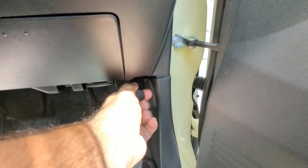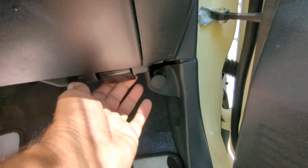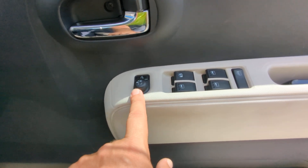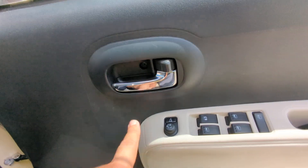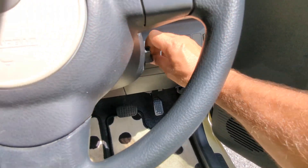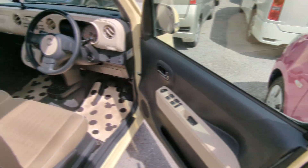There's also a compartment here for coins. You do have your hood release, and down here you do have your gas cover release — please don't forget that that's there. On the door panel you have your mirror, window, and door lock controls all right here. That AC was cranking pretty nicely.